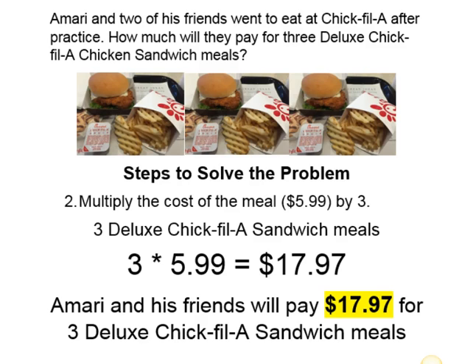Next, for step two, we need to multiply that cost by three, because it's Amari and his two friends and they all chose a deluxe Chick-fil-A chicken sandwich meal after practice. We multiply three times $5.99, which equals $17.97. So our answer is Amari and his friends will pay $17.97 for three deluxe Chick-fil-A sandwich meals.